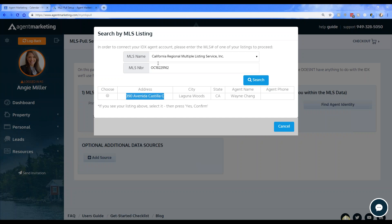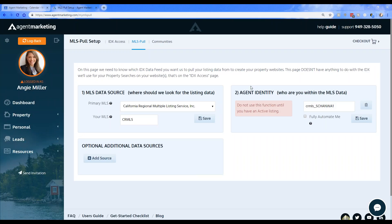With my MLS number entered, I'll hit Search and it will come up with the property matching that MLS number. Make sure it has your name in here, because it's going to be your listings you want on the automation. I'm using Wayne as my test agent here — I'll select Choose and then hit Yes, Confirm.